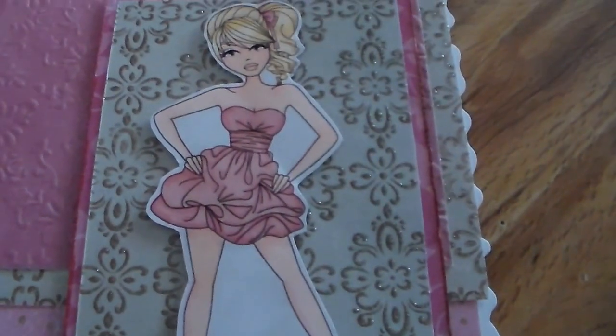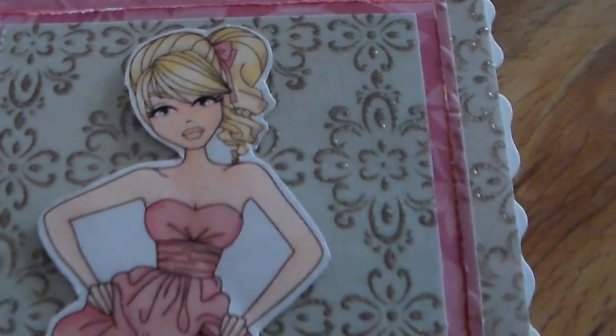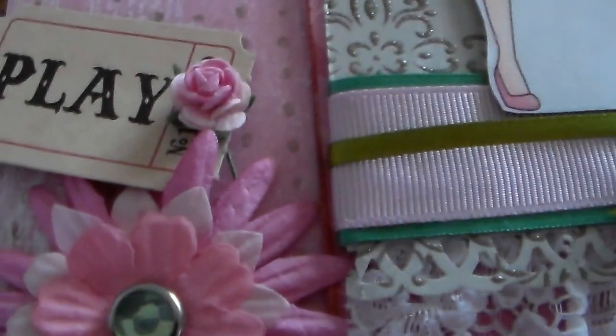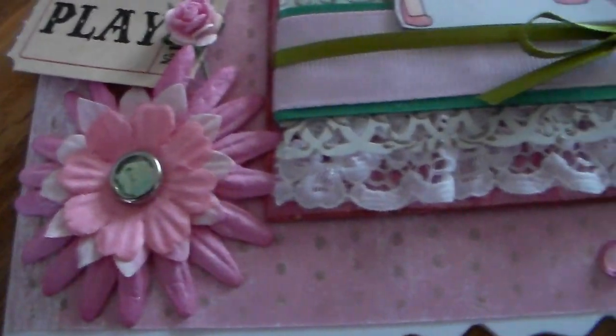I've colored the image in with pro markers and layered it up on some different papers from my stash, with gems and a bit of embossing on the paper. I've also got a Tim Holtz tag and some flowers from Dovecraft.